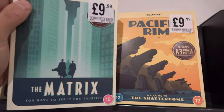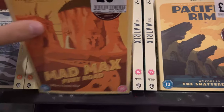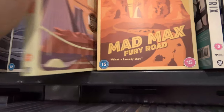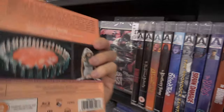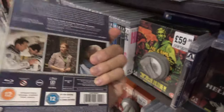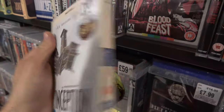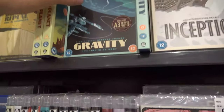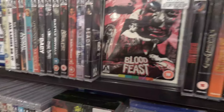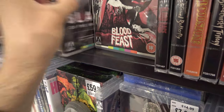We also have Pacific Rim on Blu-ray for £9.99, and The Matrix too with some really nice covers. We also have Mad Max Fury Road for £9.99 and Logan's Run for £9.99 — some really really cool covers. We've got Interstellar for £9.99 on Blu-ray, Inception too. We even have Gravity for £9.99. I am absolutely loving the artwork on these covers — some really cool stuff.